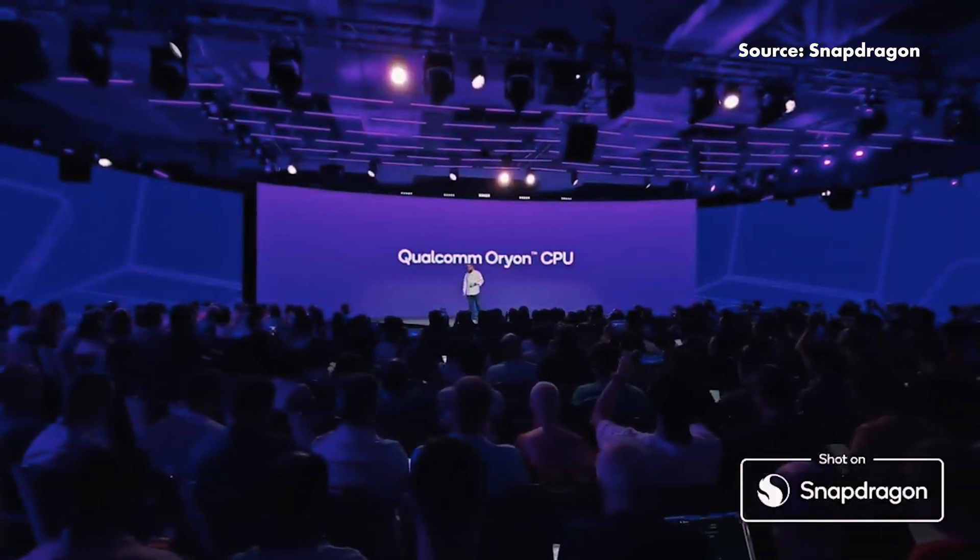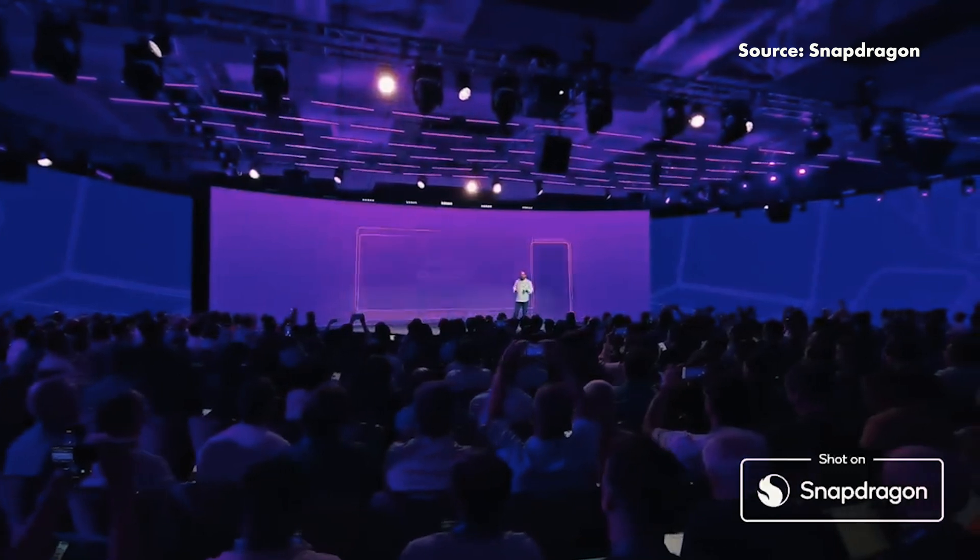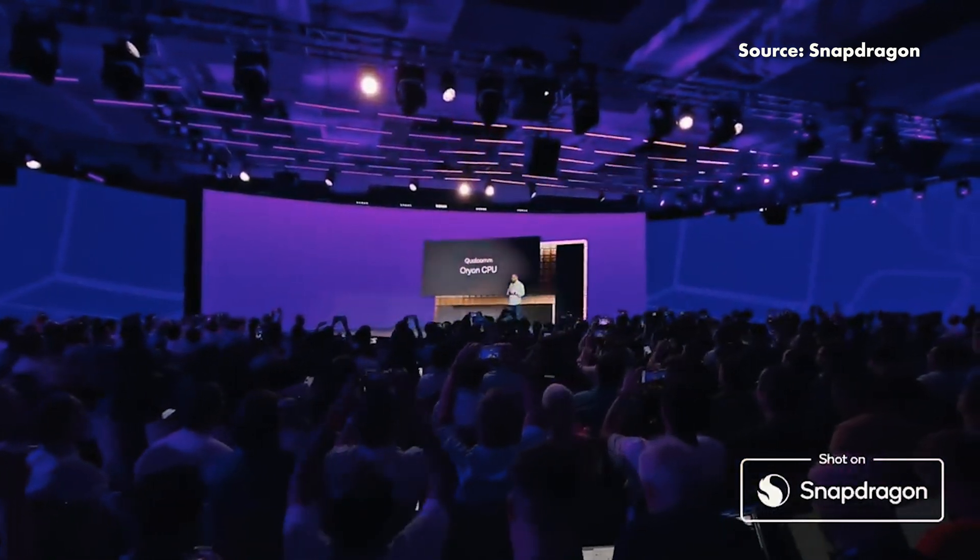Just check out how confident Qualcomm CEO Cristiano Amon was when he announced Orion: "Based on the announcement today, I'm very pleased to tell you that there is a new sheriff in town. The Orion CPU is the new leader in mobile computing, period."